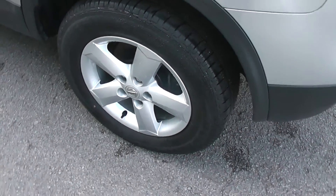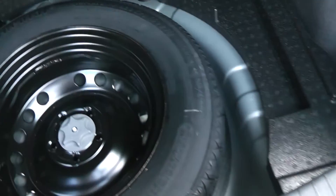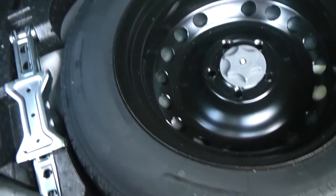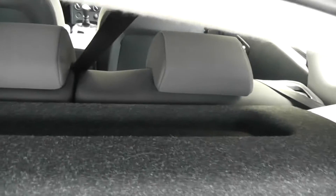If we look in the boot, it's a large sized boot. Underneath is the space saver wheel, and it comes with a parcel shelf.